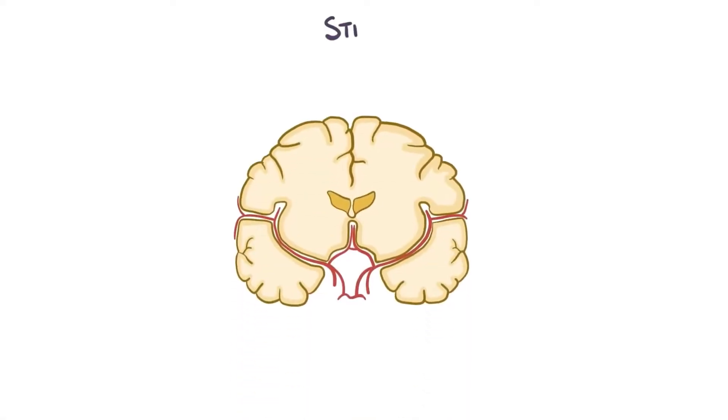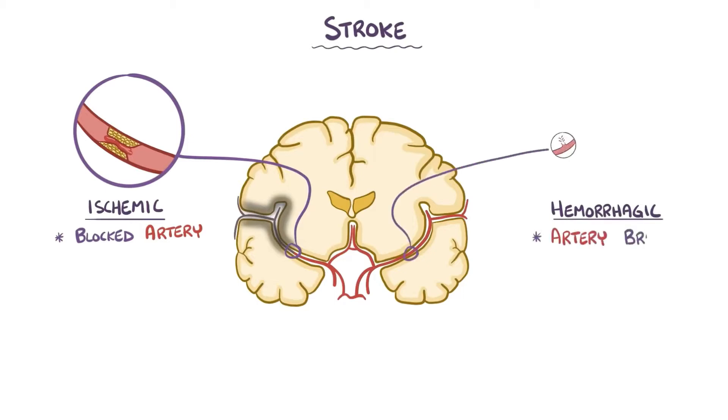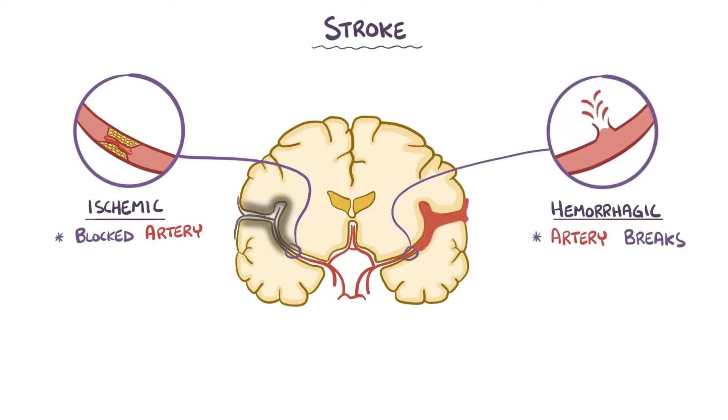There are two main types of stroke. An ischemic stroke, which is when there is a blocked artery that reduces blood flow to the brain, and a hemorrhagic stroke, which is when there is an artery in the brain that breaks, creating a pool of blood that damages the brain. Of the two, ischemic strokes are much more common, and the amount of damage they cause is related to the parts of the brain that are affected and how long the brain suffers from reduced blood flow.